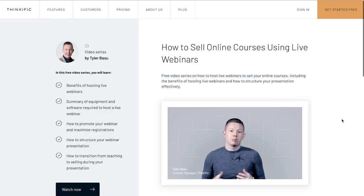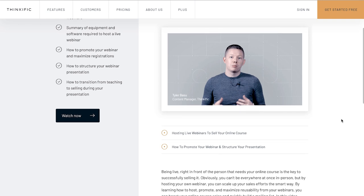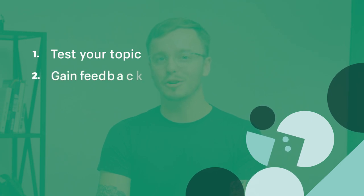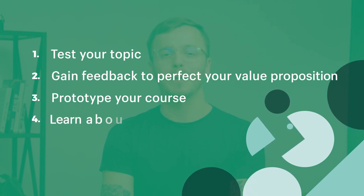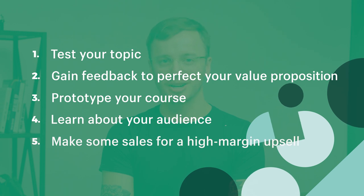The second strategy is creating a free webinar with an upsell — and this is an incredibly powerful strategy. This live-streamed, RSVP-only digital event will allow you to do five things: test your topic, gain feedback on your value proposition to perfect it, prototype your course in a condensed format, learn about your audience, and make some sales from your high-margin upsell.